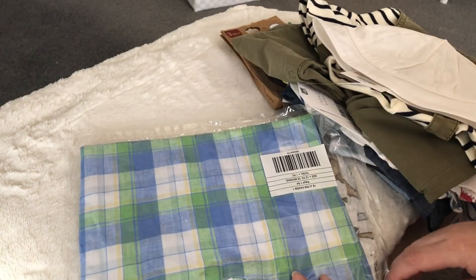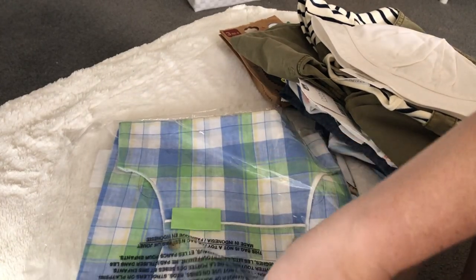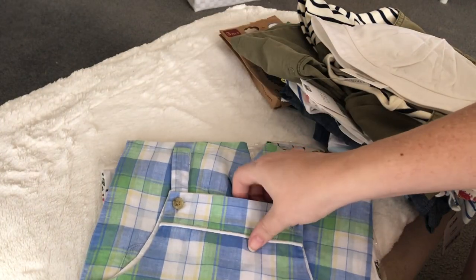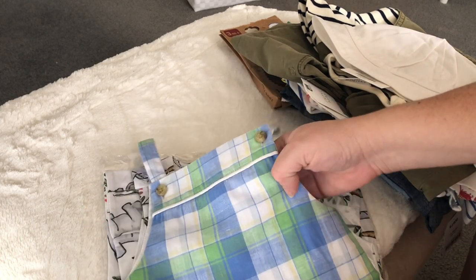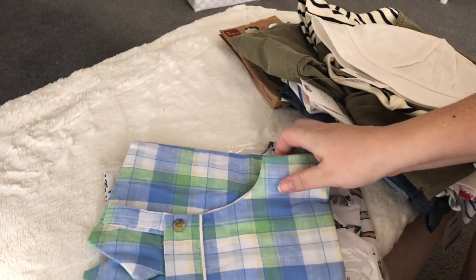I also bought this overall set — short alls — from Janie and Jack. It's just a light blue plaid with some green and white and yellow in it. They're basic short alls but I just like it, so it was a good price and I thought I'd get it for him.